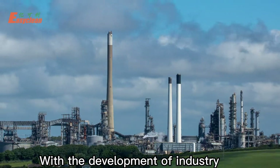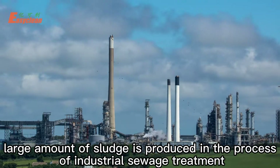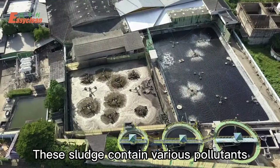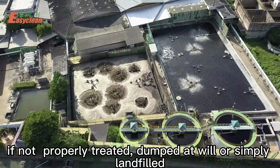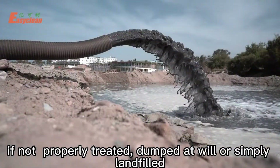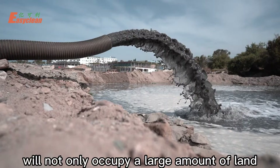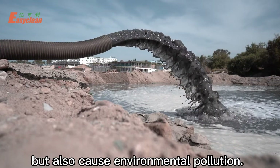With the development of industry, a large amount of sludge is produced in the process of industrial sewage treatment. These sludge contain various pollutants. If not properly treated — dumped at will or simply landfilled — it will not only occupy a large amount of land, but also cause environmental pollution.